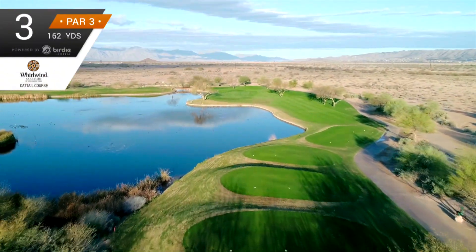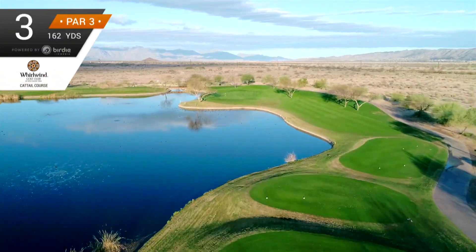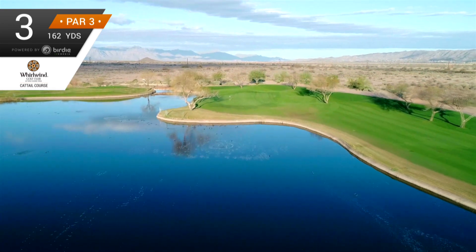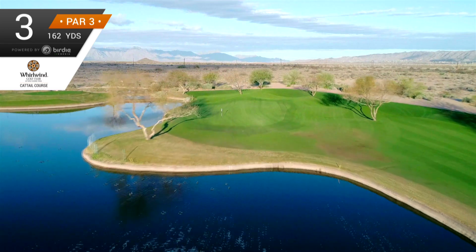The par 3 third hole is perhaps one of the prettiest on the course and also one of the most intimidating. While there's a bailout short and right, you still need to carry the water to get to terra firma. Good luck.